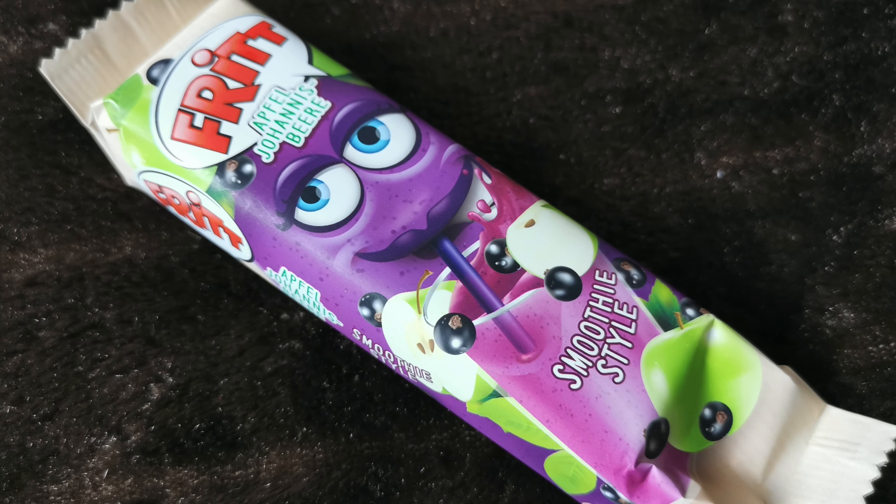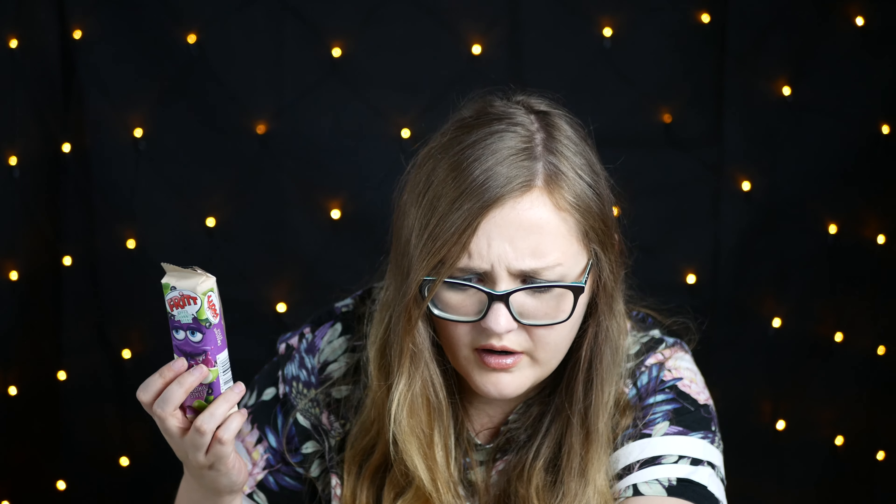Und es ist noch einiges drin. Von Fritt Smoothie Style Apfel-Johannisbeere – sechs Kaustreifen extra lang mit Apfel- und Schwarzjohannisbeer-Geschmack. Da hätte es auch mehrere gegeben – Kokos-Maracuja hätte es noch gegeben. Kostet 75 Cent, das finde ich in Ordnung, würde ich mir auch so kaufen. Unsere Fritt Smoothie Style Sorten bieten die leckere Kombination aus zwei Früchten in einem Kaustreifen. Ich habe die schon immer geliebt und ich liebe die immer noch.